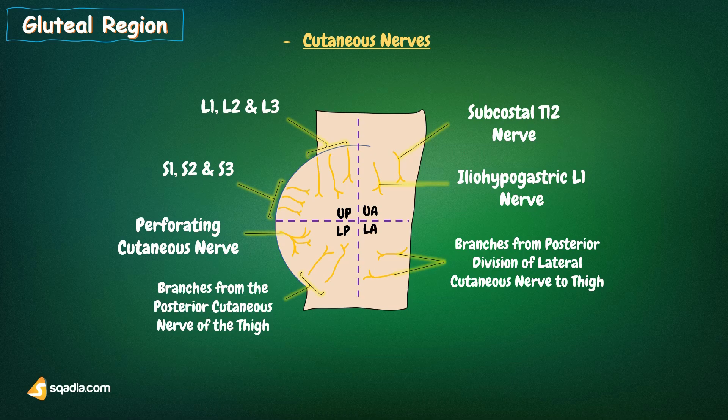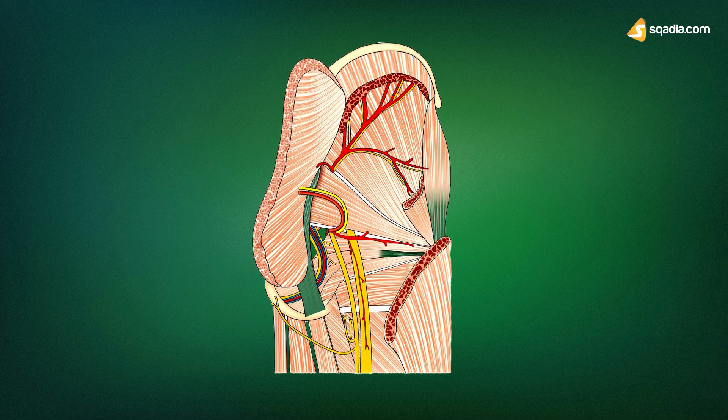We have already discussed the cutaneous nerve supply in the gluteal region. In this section, we will get into the detail of the nerves that supply the muscles. In this diagram, you can see all the structures in the gluteal region, including muscles and the vessels and nerves that supply them.